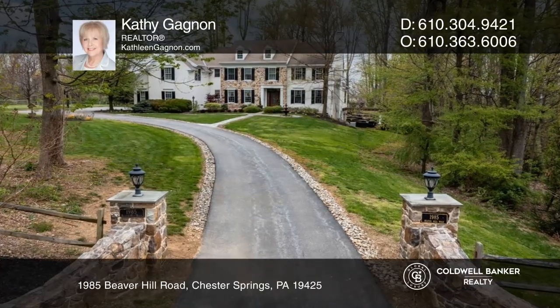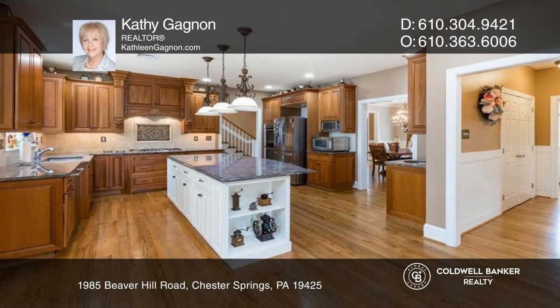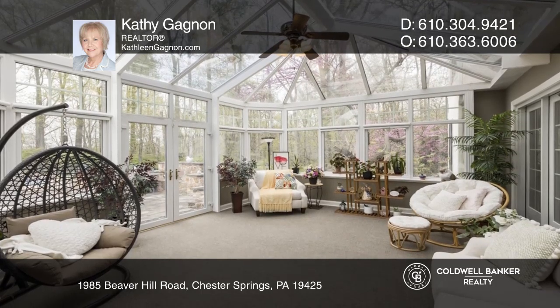This custom colonial home sits on approximately three acres. Ample cabinet space, upgraded appliances, an oversized island, and a butler's pantry are featured in the kitchen.